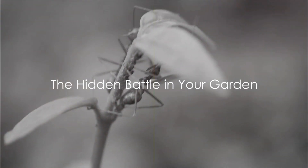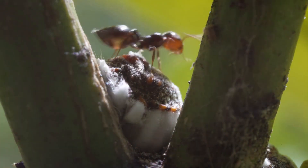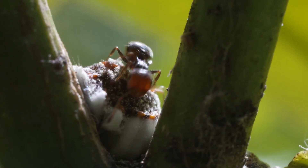Your garden, a serene haven, or a battleground in disguise. Discover what lurks beneath its beauty, and how to reclaim peace from the tiny invaders turning your garden dreams into nightmares.